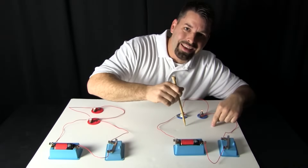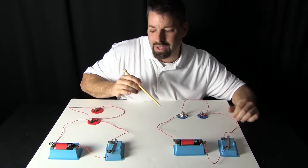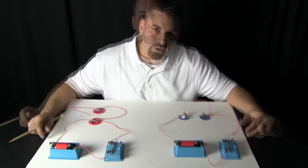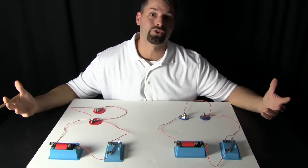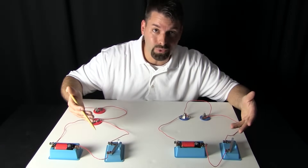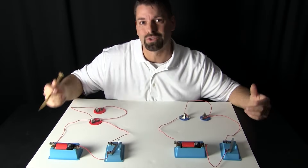Scientists call any kind of circuit that has one path a series. Scientists call any kind of circuit that has two paths to follow parallel. So using science we have solved the electrical mystery. Believe it or not, circuits are all around us. These switches are just like the light switches on your wall, and every switch can start or stop the movement of electricity through those circuits.